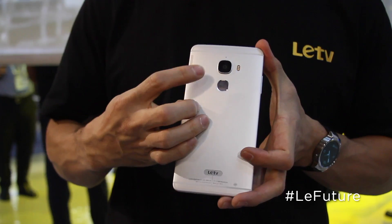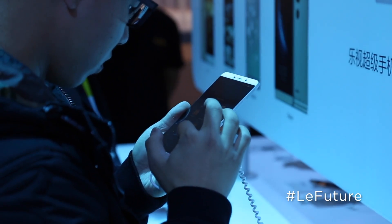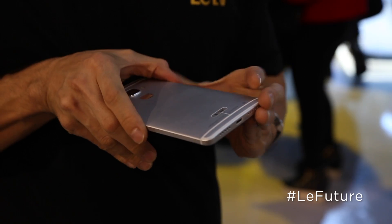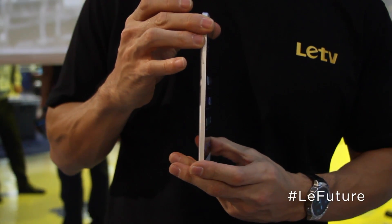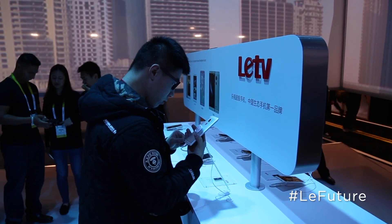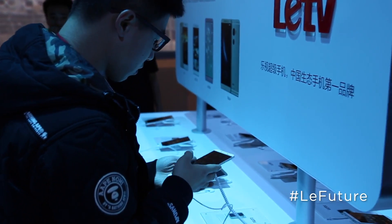We have an IR sensor on top, a 21 megapixel camera on the back, as well as this beautiful 6.33 inch Quad HD display with a super high pixel density. And of course, a USB Type-C connector down here. All that wrapped up in a package powered by the quad-core Snapdragon 820 and four gigabytes of LPDDR4 RAM — super fast RAM that will make this a multitasking monster.